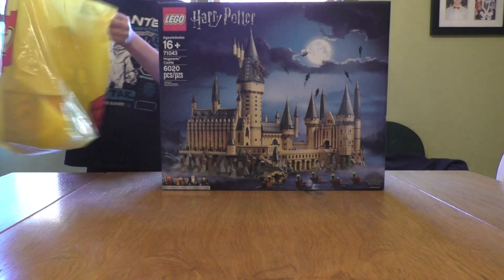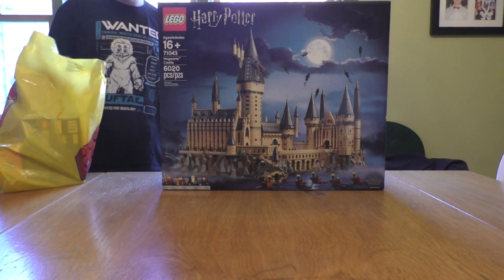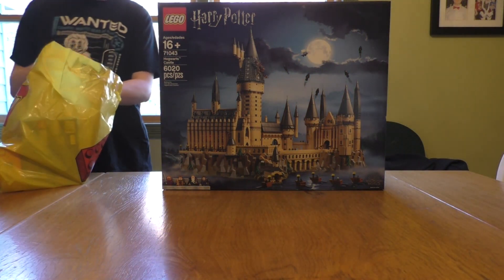I do have a nice little Lego bag right here with some fun stuff in here as well. Let's take a look at what I got in here. I do have one non-Lego item that I will show at the end.